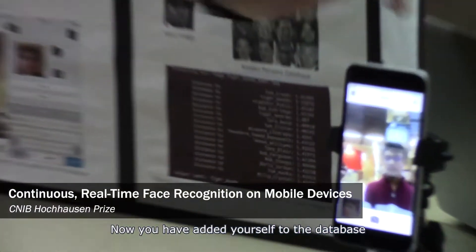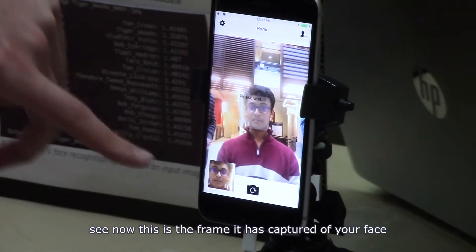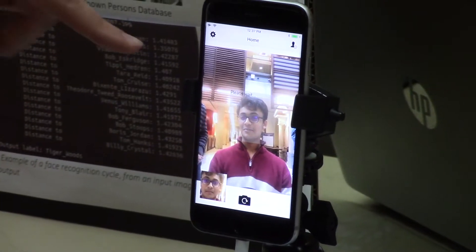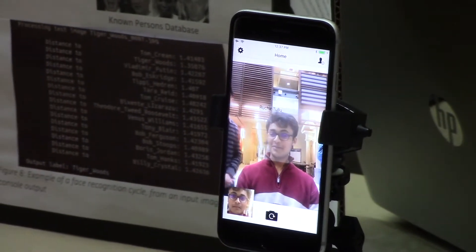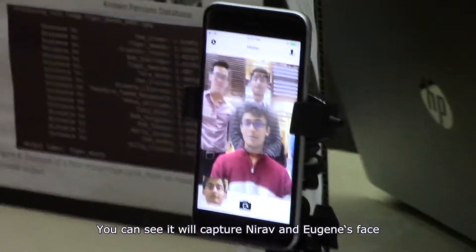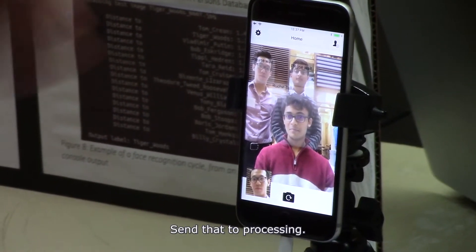Now that you have added yourself to the database, you can see this is the frame it has captured as your face, and it's sent into processing. We can turn on a bunch of optimizations — it takes around five seconds for you to be recognized. This also works for multiple faces; it'll capture multiple faces in the same space and send them down to processing.